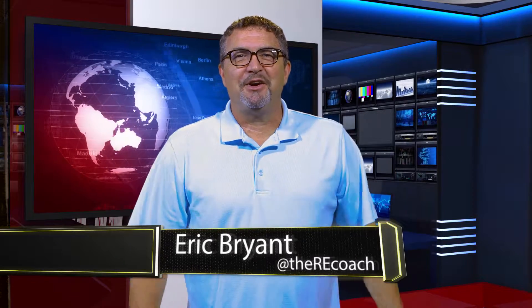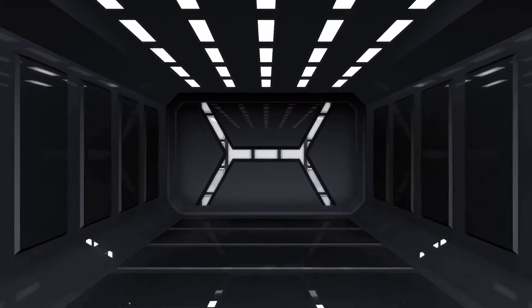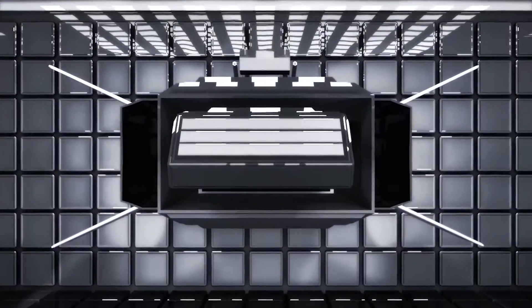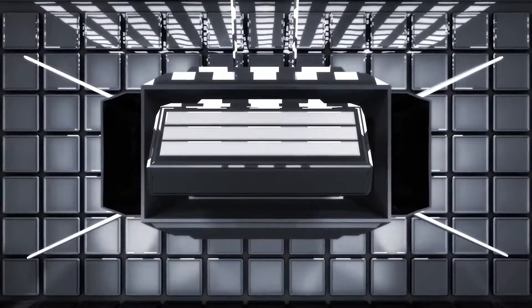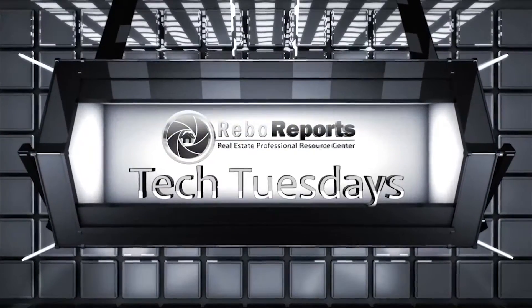What's up, people? I'm the Real Estate Coach and this is Tech Tuesday. Would you like about 2 billion people to come to your next open house? Let me tell you how.